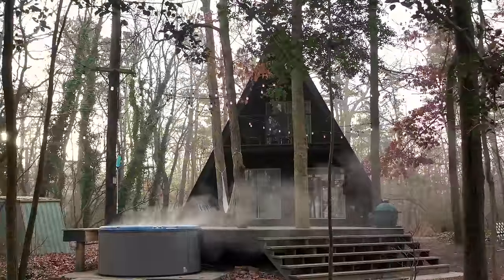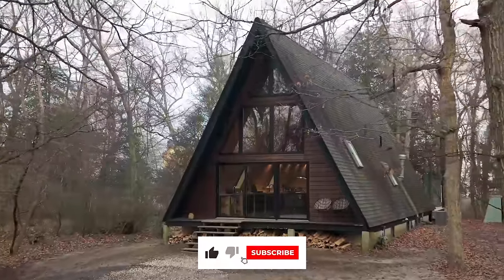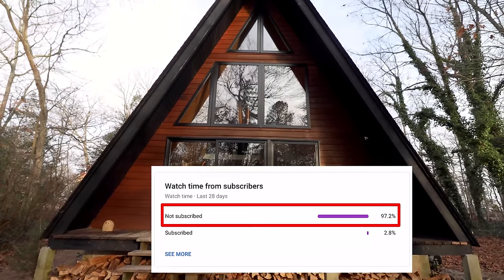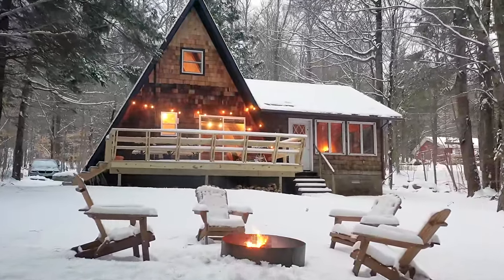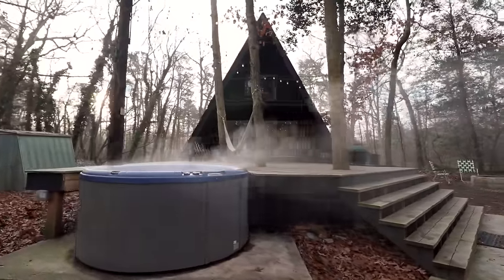I hope you enjoyed touring this modern A-frame cabin with me. Please don't forget to like, comment, and subscribe. I know the majority of you watching this right now are not currently subscribed to the channel, so please do me a favor and hit that subscribe button. Also a friendly reminder to check out my A-frame cabin playlist linked down below in the video description. Thanks so much for watching, guys, and I'll see you in the next episode.